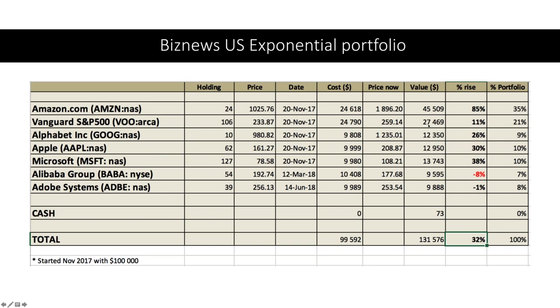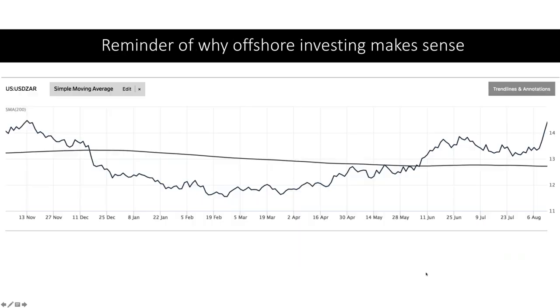We actually started off with a much smaller Amazon shareholding, but because it has moved up so aggressively — it was 25% to start with — due to the share price rise it's now accounting for over a third of the portfolio. The others have really done well as well. I'll talk about Alibaba Group in just a little while.